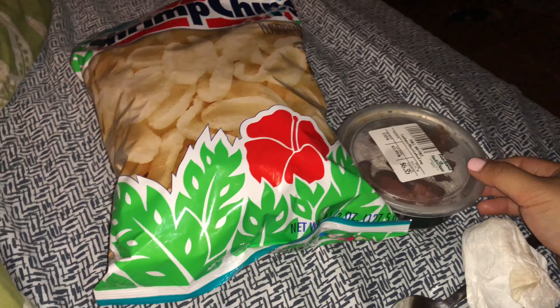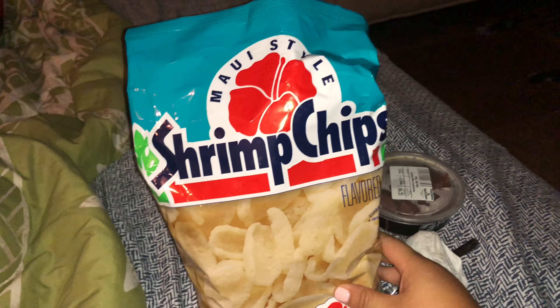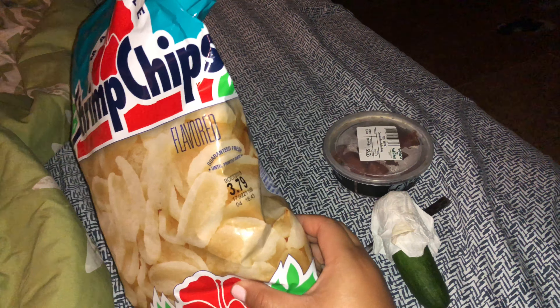Good morning, it's almost six in the morning and I'm about to eat this. We bought this yesterday — Maui style shrimp chips. I tried it last night and it's $3.79. It's good but it's not a very strong flavor, it's more like Americanized — they try to stay away from the strong flavor.